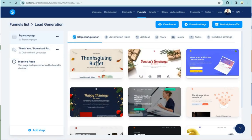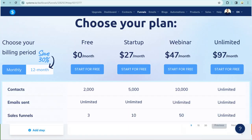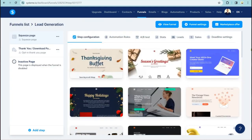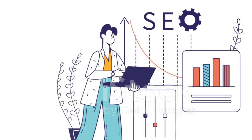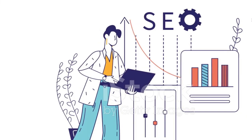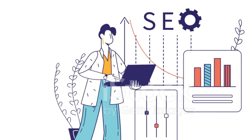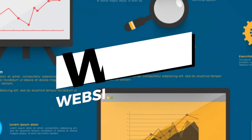Pricing starts at $27 per month for the startup plan, which includes up to 5,000 email subscribers and three sales funnels. With its seamless integration and top-notch SEO tools, you'll be climbing the search rankings in no time. SEO is crucial for affiliate marketing because it drives organic traffic to your site. The more visitors you have, the higher your chances of making sales. Systeme.io's SEO tools are designed to help you optimize your site for search engines, making it easier for potential customers to find you.